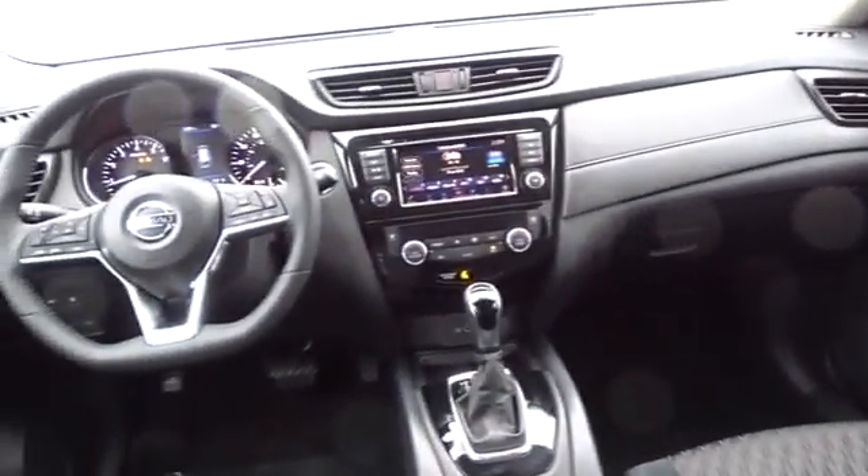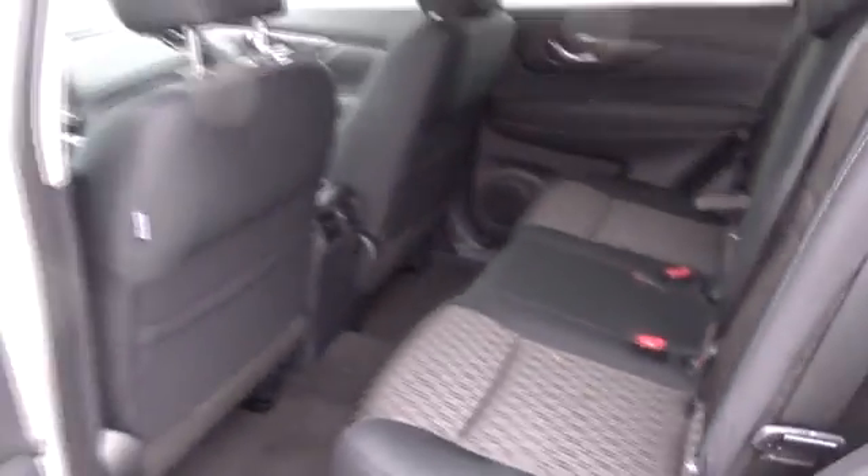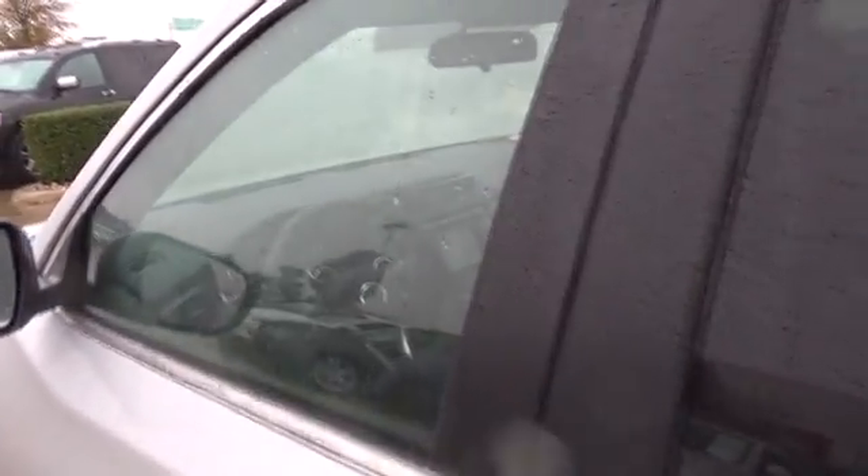Leather-wrapped steering wheel, Bluetooth, adjustable steering wheel, power steering, cruise control, keyless start, four-wheel disc brakes, aluminum wheels, front-wheel drive, AM-FM stereo radio, and rear defrost.